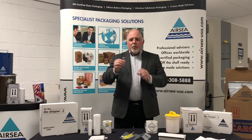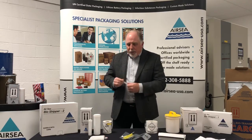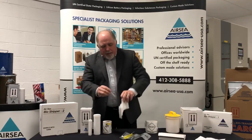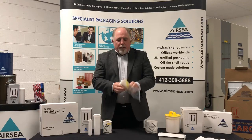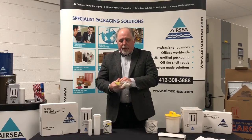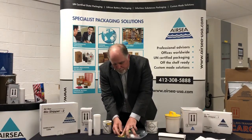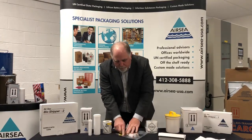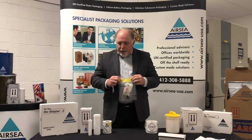First, you have your primary receptacle — make sure that it's sealed securely so that it's leak proof. It then goes into a sorbent. The absorbent goes into the second part of the packaging, which is in this case a 95 kPa bag. This bag is then sealed so that it is leak proof, plus rated to 95 kPa.